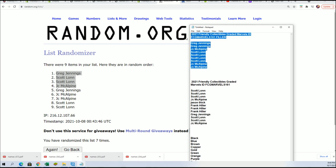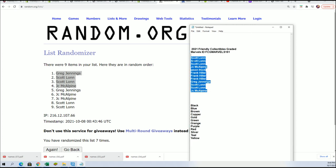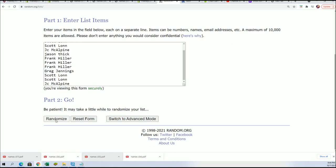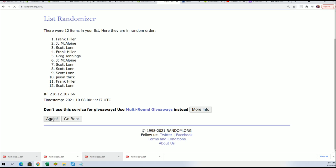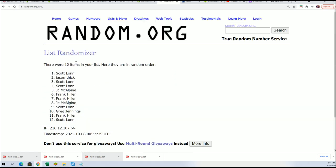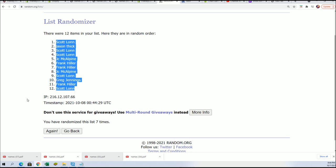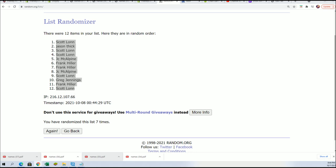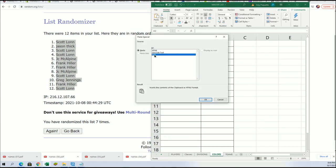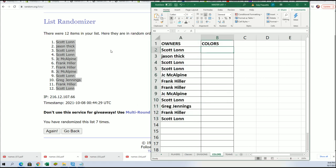That wraps up the filler part. Let's go ahead and get things ready for the Graded Comic Book break. Seven times. Lucky number seven. The first random is done.